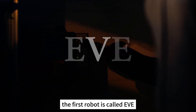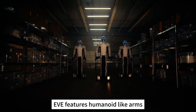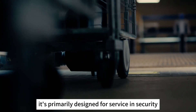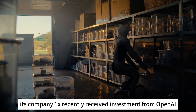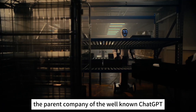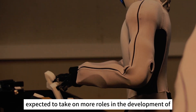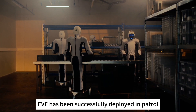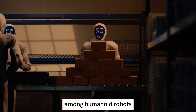The first robot is called EVE, produced by 1X Technologies. EVE features humanoid-like arms but moves on a two-wheeled chassis. It's primarily designed for service in security, healthcare, and bartending scenarios. Its company, 1X, recently received investment from OpenAI, the parent company of the well-known ChatGPT. In the future, OpenAI is expected to take on more roles in the development of EVE's intelligence. Currently, EVE has been successfully deployed in patrol and security scenarios, leading the commercialization process among humanoid robots.